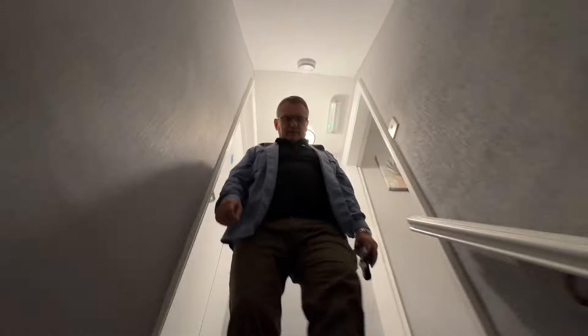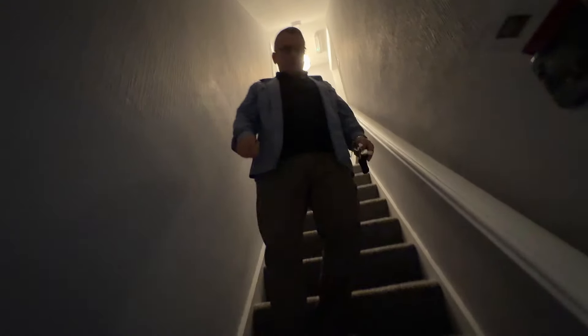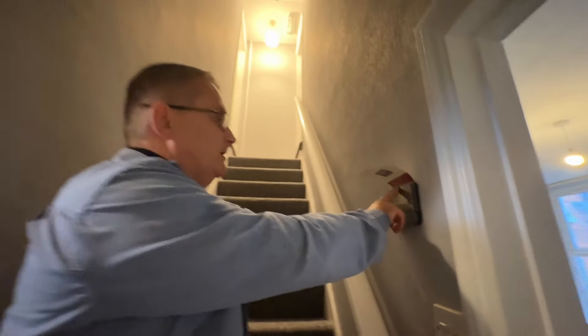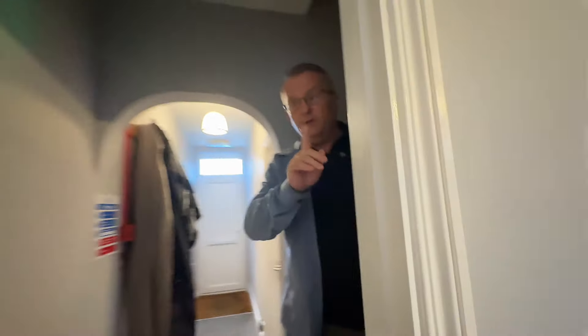I'm just hoping the carpet is going to be hard-wearing enough. This is a timer stat unit here — I'm going to show you that at another property as well. It helps us keep on top of the heating bills. I'll explain how that works on another video.